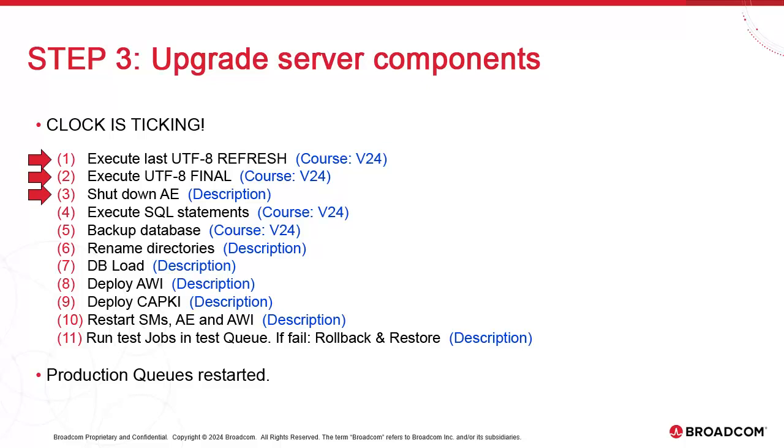We shut down the automation engine — first we stop production queues and clients, then APROPER. Ideally, you do this using the Service Manager, which performs a clean shutdown in the proper sequence. Failing this, you can use the kill term command, but under no circumstance should you use kill 9. The DBA team then executes the SQL statements, which copy to the destination database and recode to UTF-8 in the process. Then your DBA team performs a backup, which you'll plug into the planned restore point to restore Atomic with minimal effort.